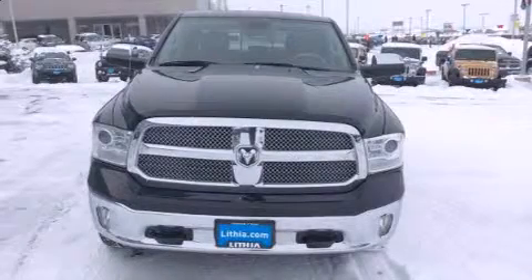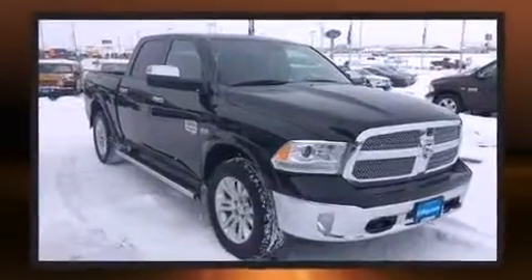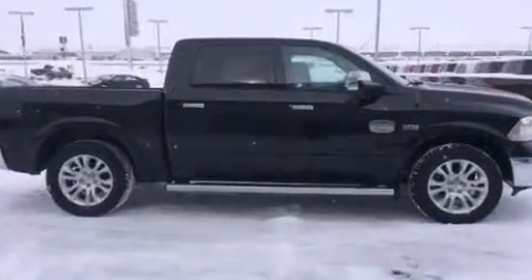Take command of the road in the 2013 Ram 1500. This four-door, five-passenger truck still has fewer than 60,000 miles. It features an automatic transmission, four-wheel drive, and a powerful eight-cylinder engine.